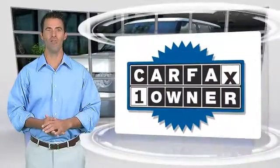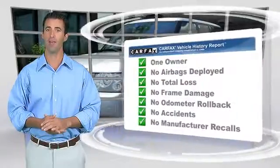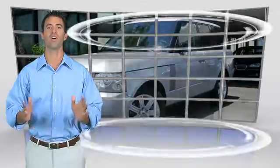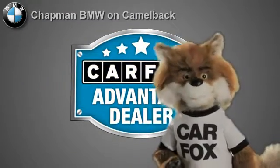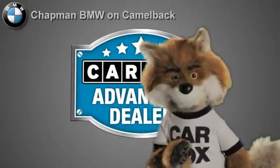This is a one owner vehicle with the Carfax Vehicle History Report. Be sure to find a complimentary copy of this report online or contact the dealership. This vehicle qualifies with a Carfax buyback guarantee. Just say show me the Carfax at Chapman BMW on Camelback, a Carfax Advantage dealer.